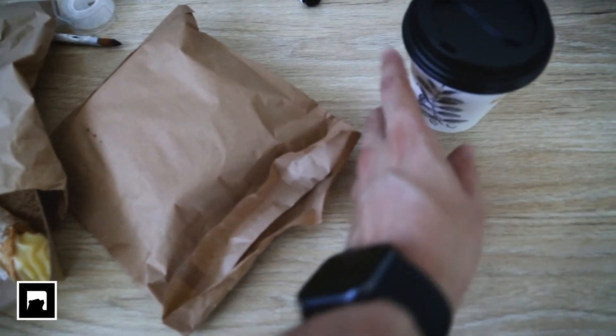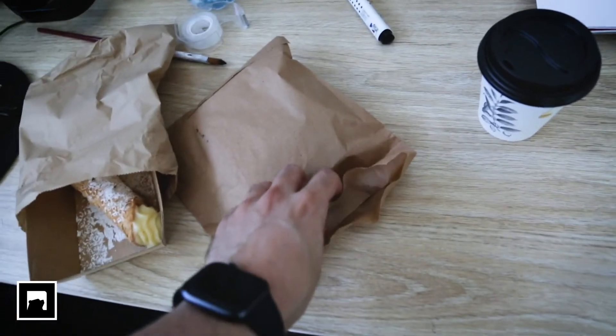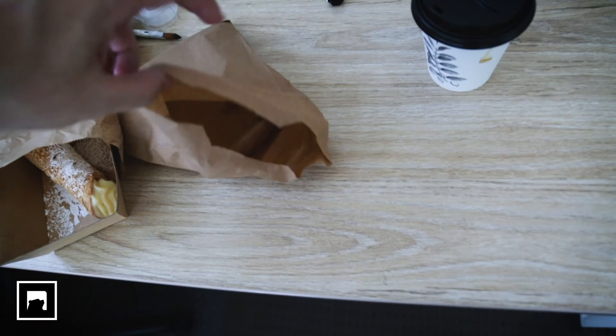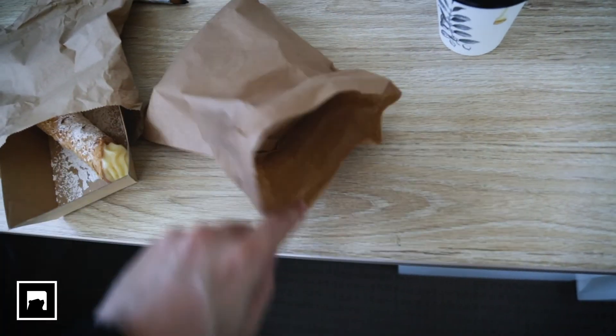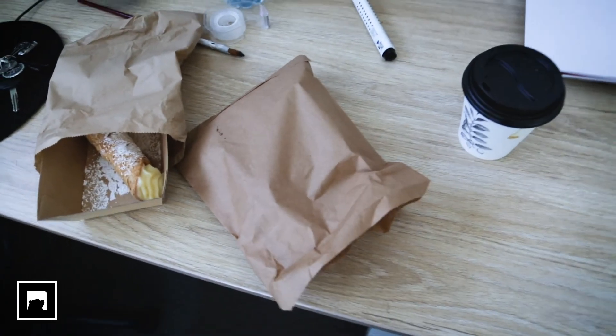I didn't actually order this — the coffee lady was very nice and mixed up someone else's order, and instead of throwing it out, she gave me some free banana bread. So we're balling over here, we got the snacks on deck. I'll see you guys in the next one, next week. Same time — probably other videos coming along too. See you guys in the next one, bye.